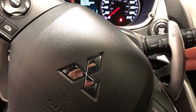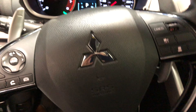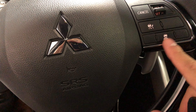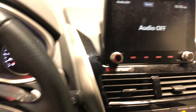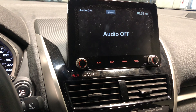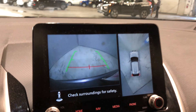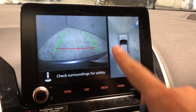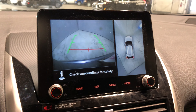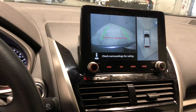You've got your paddle shifters here, and the steering wheel comes equipped with Bluetooth, cruise control, and adaptive cruise control. In the middle you get an 8-inch touchscreen for all your media needs. It also includes a backup camera, and when you put it in reverse you get a 360-degree view of the vehicle so you have no blind spots.